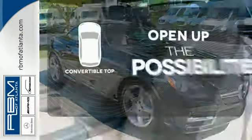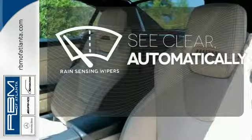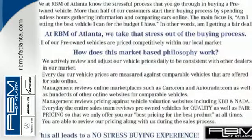The convertible top opens up the driving possibilities. The rain-sensing wipers remove rain, snow, or debris automatically. Enjoy some open-air fun in this classy roadster today.